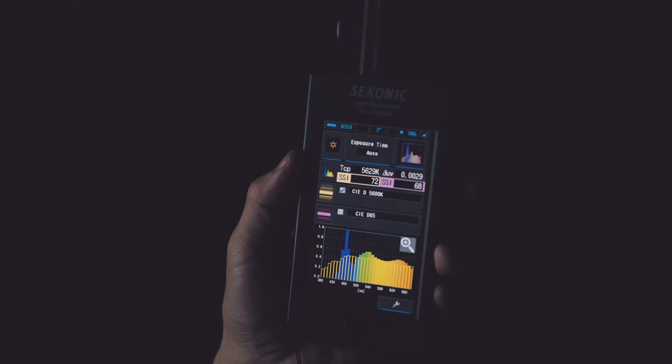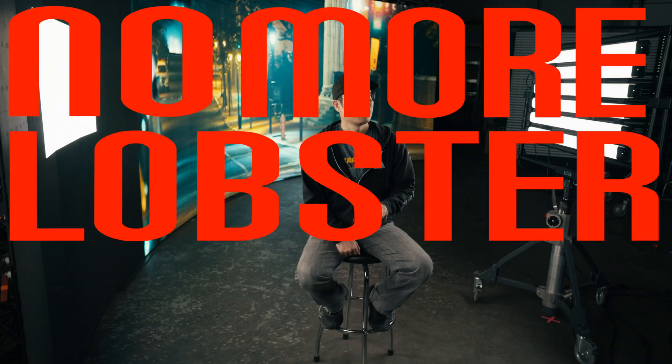With the RGBX color system of the Rainbow Series lights, they have an SSI of 72 at 6500 Kelvin daylight. The spiky spectrum of the LED wall artificially accentuates the red pigment in skin tones.